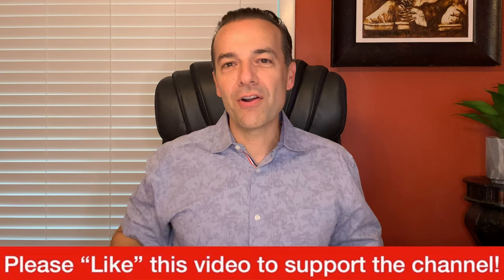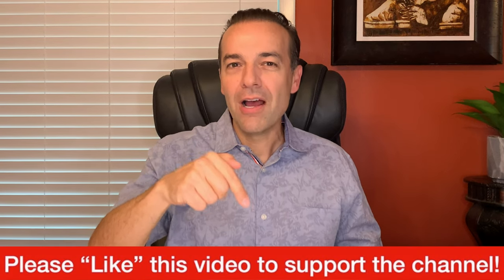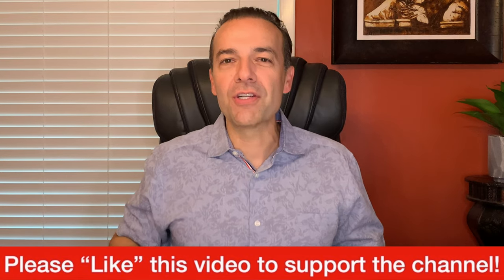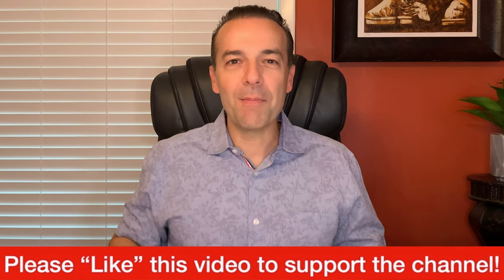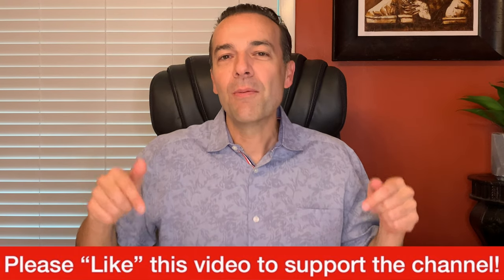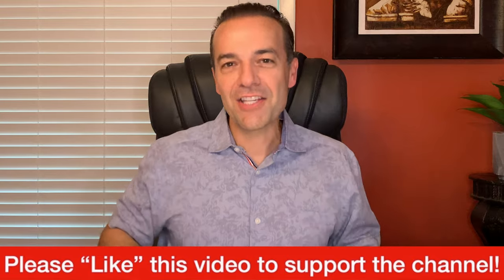Hello everyone, welcome back to my life of learning. My name is Randy Perez. Please know that I am not a financial advisor, and this video is not meant to be investment advice of any kind. I am, however, a 22-plus year stock and option trader, as well as real estate investor. Please hit the like button to support this channel — I'm about to give you some really awesome information I know you're going to find great benefit in.